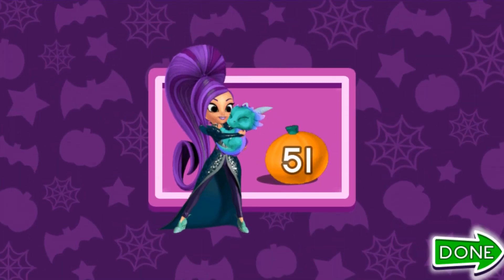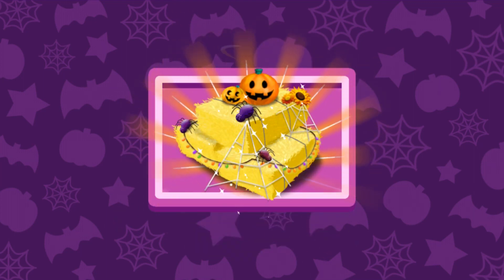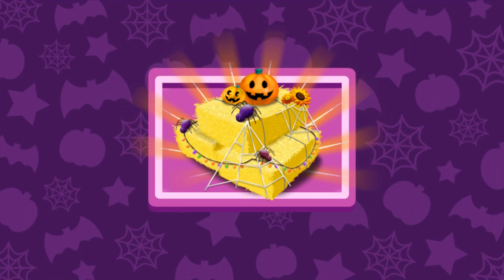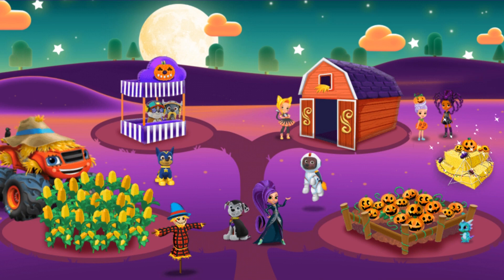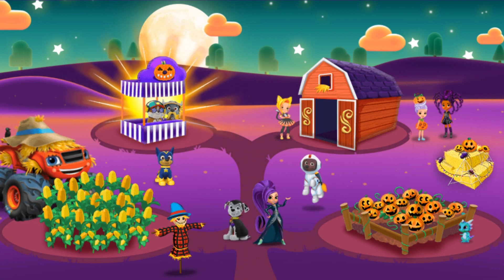Fantastic! Done! You earned a reward! Click to see what's in the box! Nice! You earned a decoration for the farm! Let's go back to see how spooky it looks! How magical! Choose another area of the farm to play! Paw Patrol's Spooky Snacks!